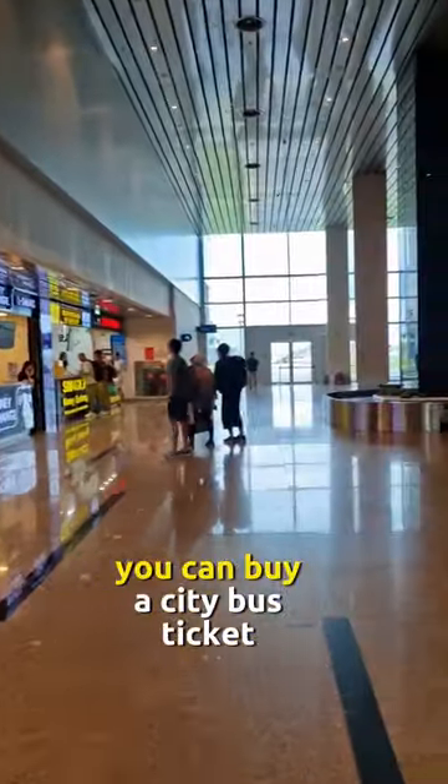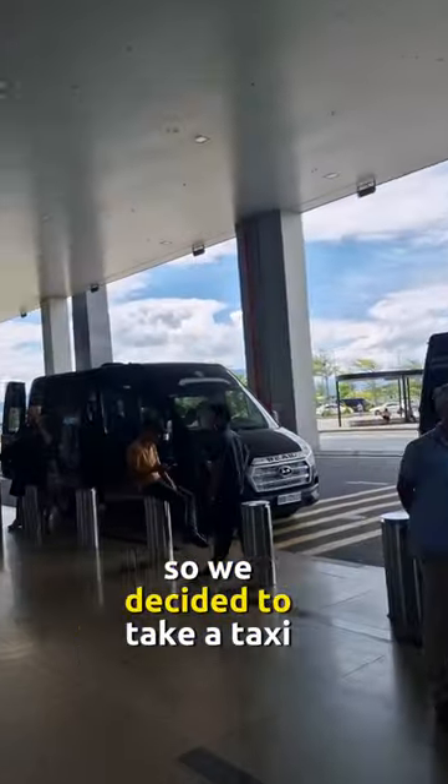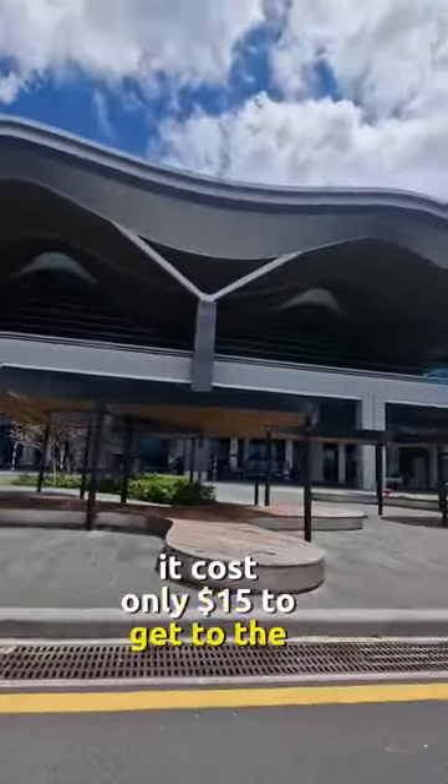After exiting the airport, you can buy a city bus ticket for only 2.5 USD. We had a lot of luggage, so we decided to take a taxi. It costs only 15 dollars to get to the city.